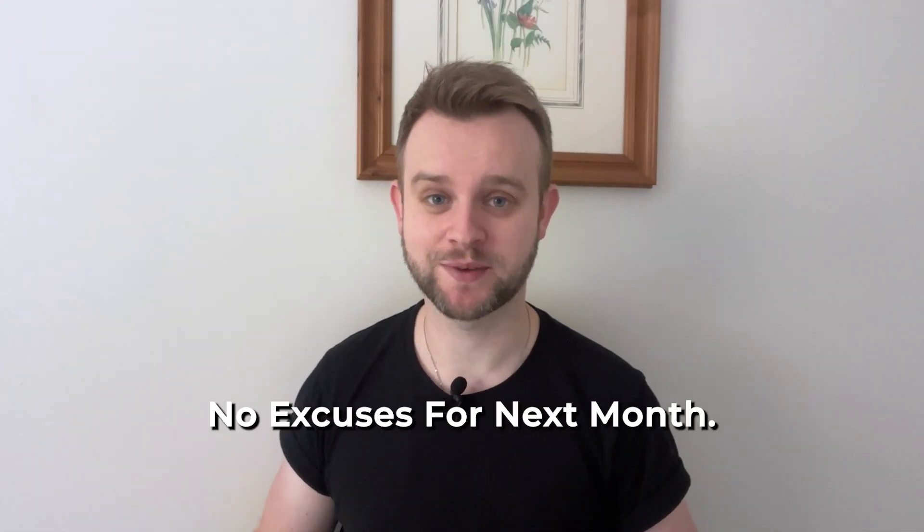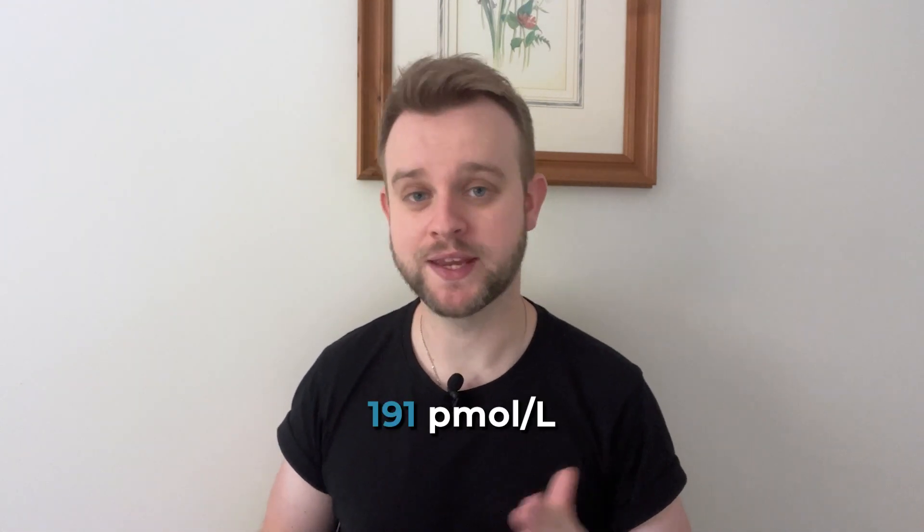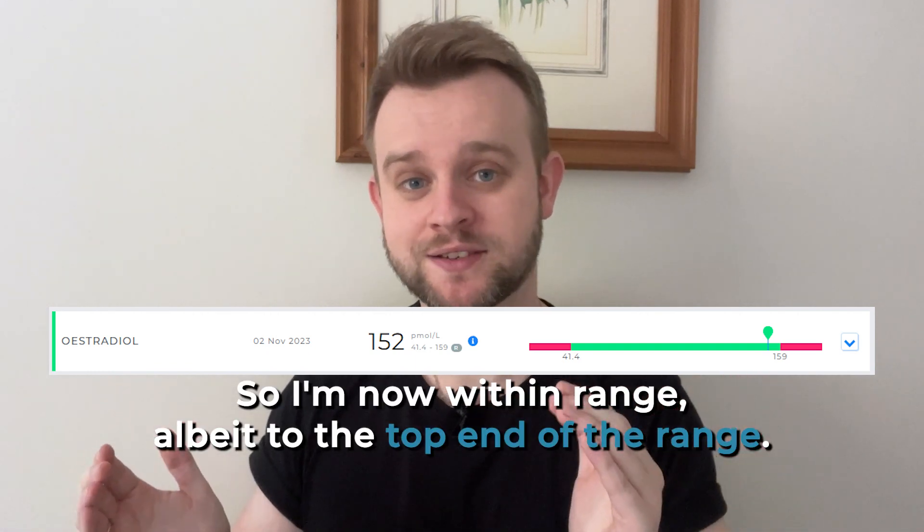What about my estradiol levels? Last month I had a result of 191 picomoles per litre, which is quite a bit higher than the normal range of 41 to 159. But this month I've been able to bring it down to a normal level of 152 — so I'm now within range, albeit at the top end. All I've done here is make sure I drink water from glass bottles rather than plastic, and try to filter my water when I remember to. The estradiol levels were the only result out of range in my 54 blood markers test last month, so bringing that back to normal feels really good.